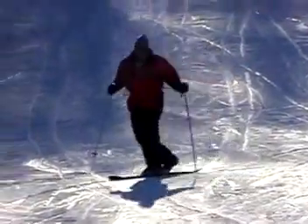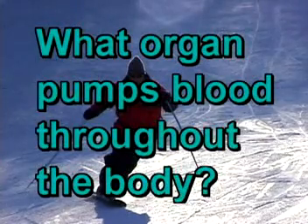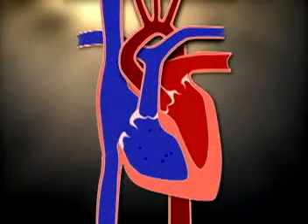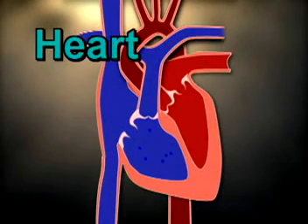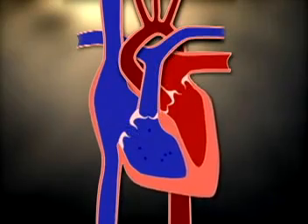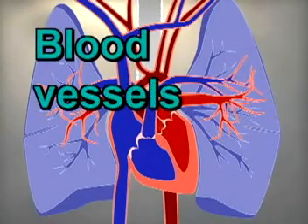You decide. What organ pumps blood throughout the body? That's right — the heart. The heart is the muscle responsible for forcing blood throughout your body. Blood is pumped through a vast network of tubes, generally referred to as blood vessels.